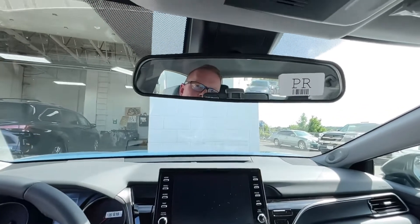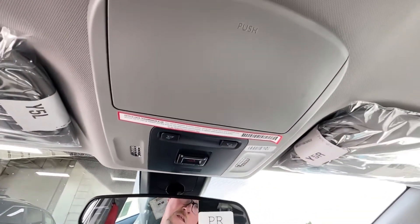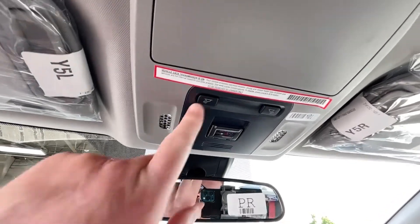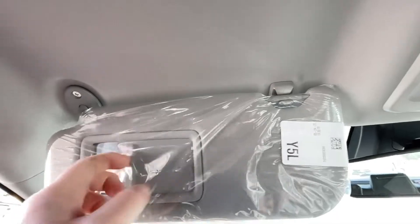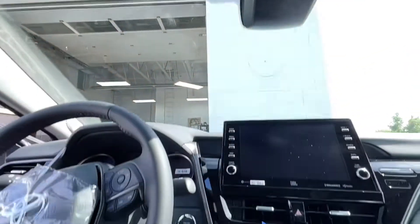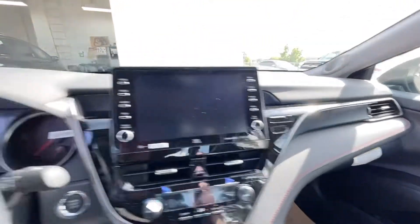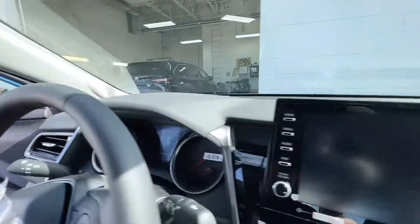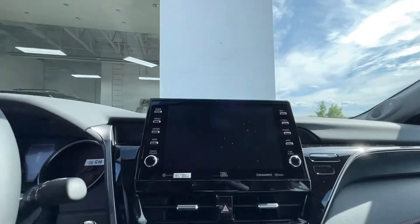No digital auto-dimming rearview mirror with HomeLink — so that's another thing they're cutting back on. We do have the SOS button and LED lighting inside. No lighted vanity mirror — so there's another thing missing. But you're still getting this straight and sporty design. It does have JBL premium audio — got tweeters in the A-pillar, subwoofer, and all those nice features.